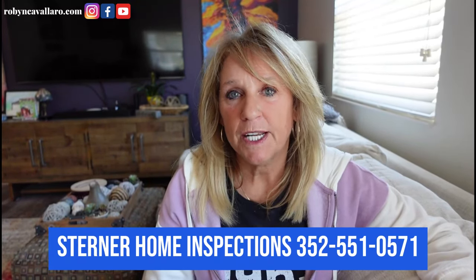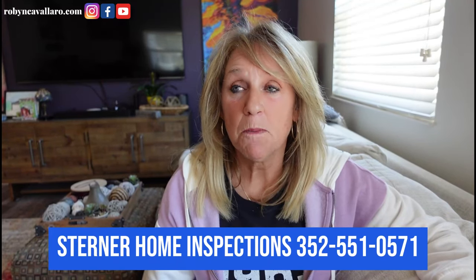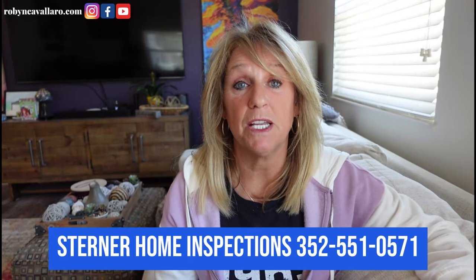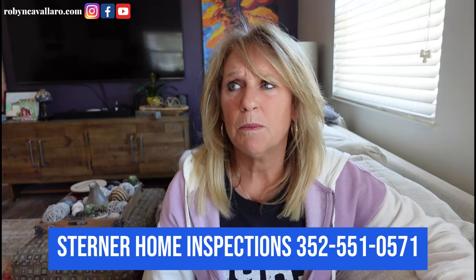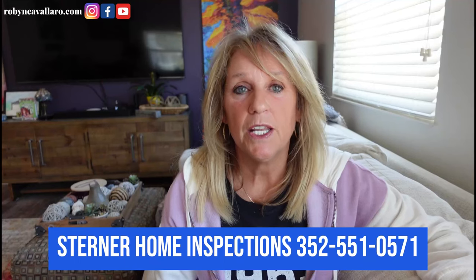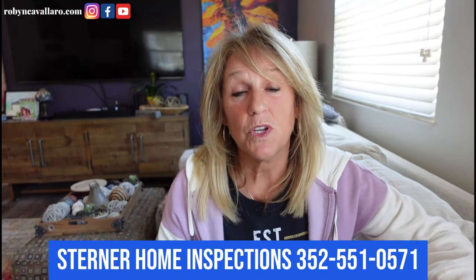Right now he's offering a special for the one-year punch list inspection. This pertains to if you purchase a new home from The Villages — inspectors will go in at the one-year mark and make sure everything is still in working order under warranty, so the warranty department will come in and fix it. I believe he said it was about $400. His contact information is below. You don't call me, you call Sean. Thank you to Sean Sterner of Sterner Home Inspections.